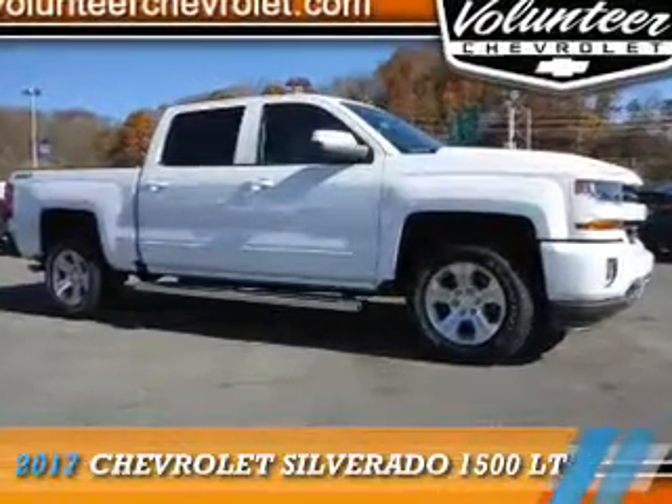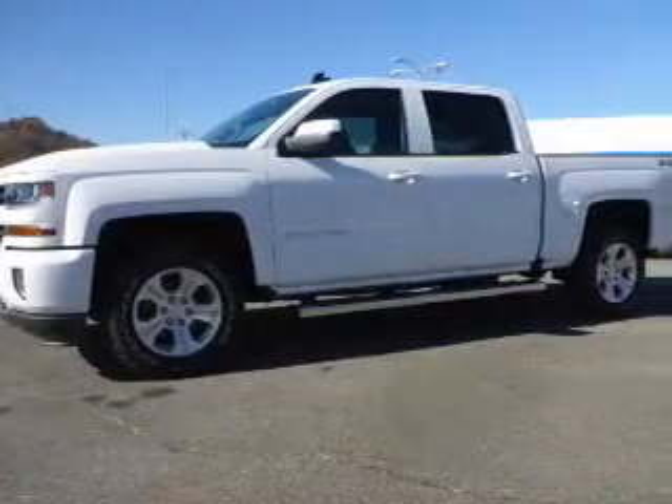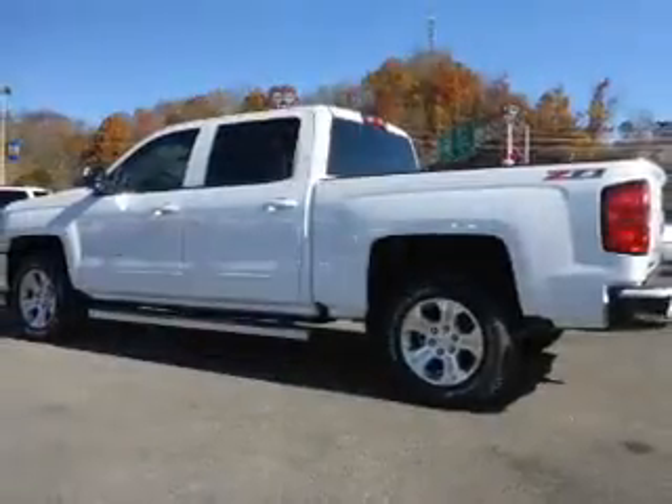Presenting the 2017 Chevrolet Silverado 1500. It's powered by a 5.3 liter 8-cylinder engine and a 6-speed automatic transmission.